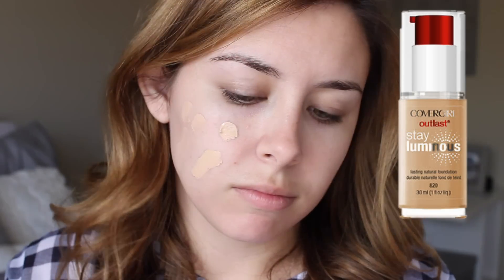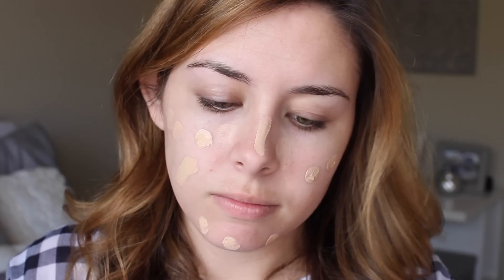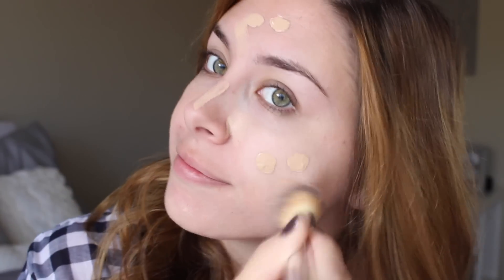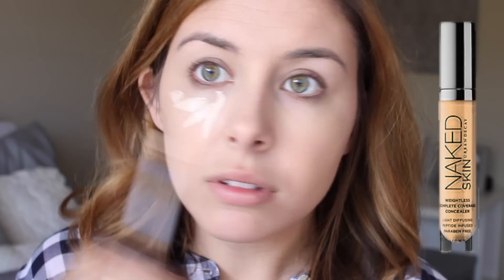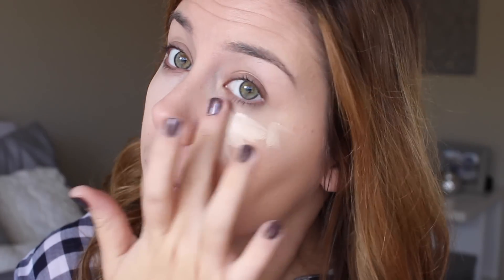Starting out with clean skin, I'm first priming using the Smashbox Photo Finish face primer. Moving on to foundation, I'm using the Covergirl Luminous foundation. My skin is pretty dry, especially in the winter, so I like to go with a more glowy foundation to compensate for that. I'm blending that in with an IT Cosmetics brush. For concealer, I'm using the Naked Skin concealer from Urban Decay and blending that in with my finger.